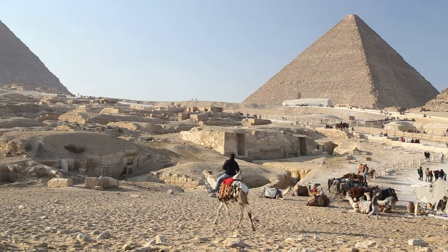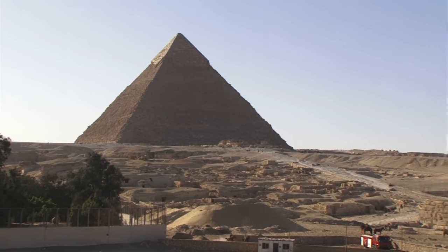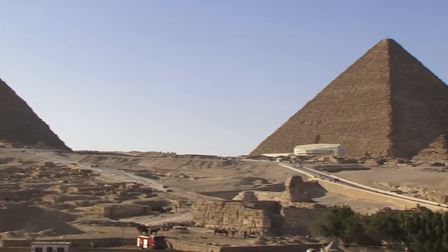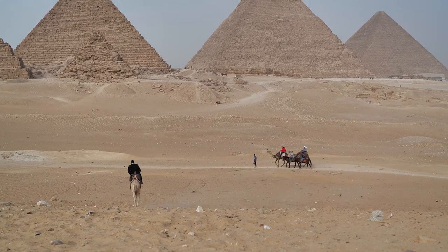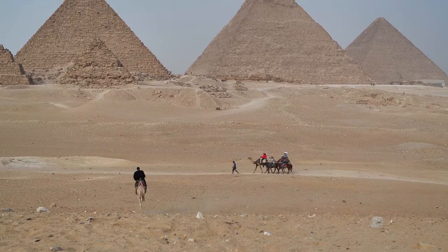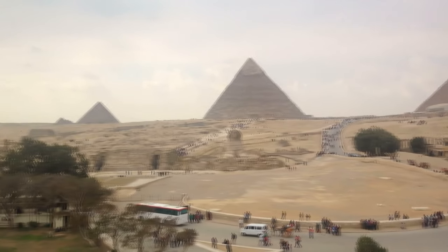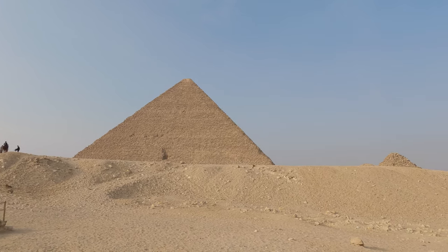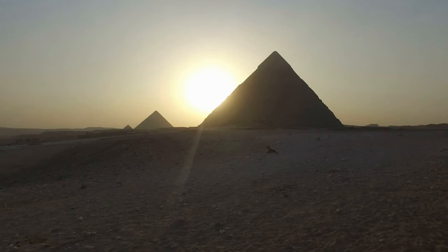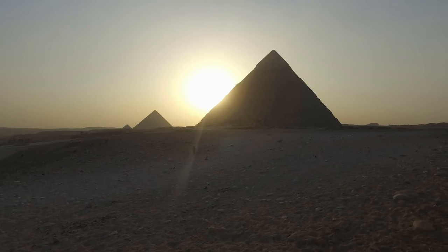It is estimated to have taken up to 20 years to build, using two million stone blocks each weighing over two tons — extraordinary when you consider this was done before cranes or other mechanical means existed. Inside, visitors can explore a variety of chambers, including the King's Chamber where Pharaoh Khufu was interred, and venture down several corridors where secret hieroglyphics offer further insight into life during this exciting period.